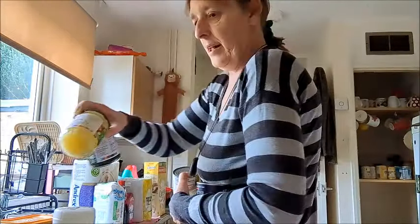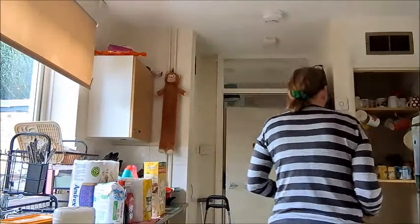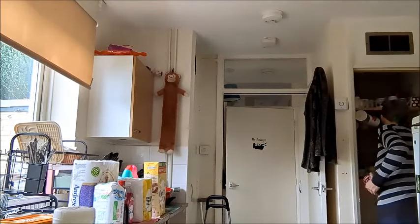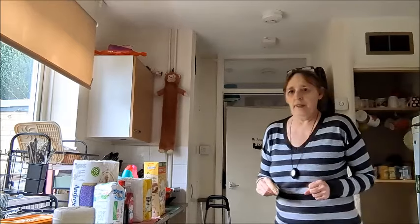Always put your apple sauce in the fridge because it will go off. I found one I bought at Christmas — I opened it, put it back in the cupboard, and it was off after a week or two. So I always keep my apple sauce in the fridge.